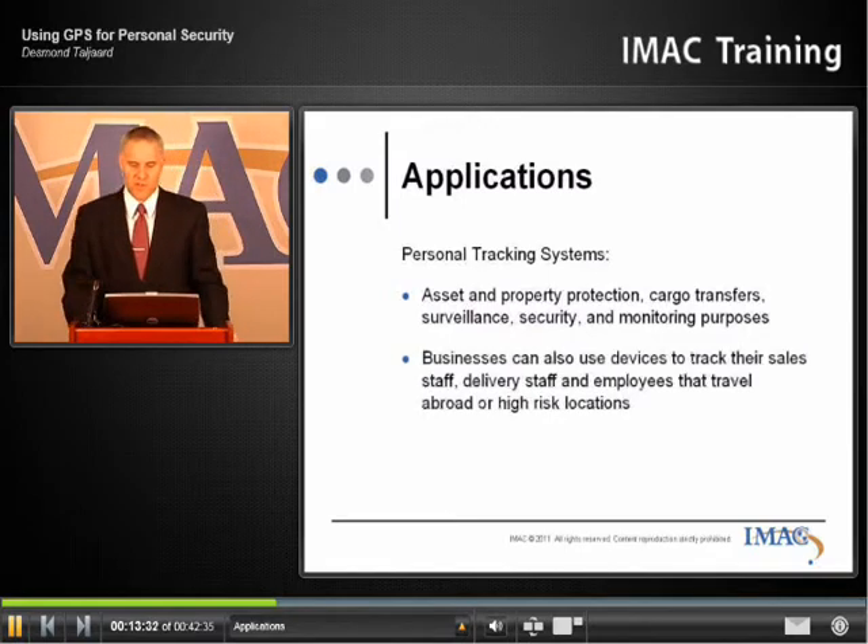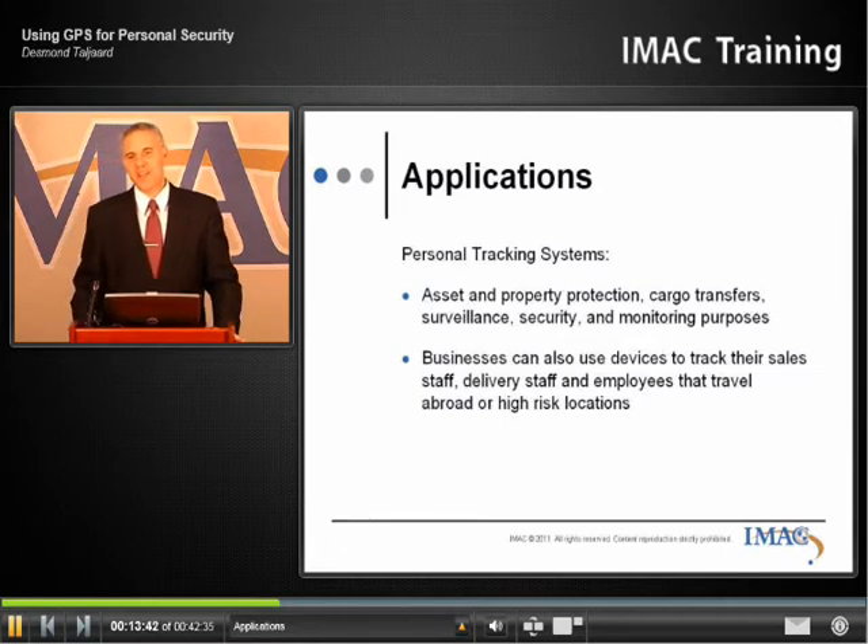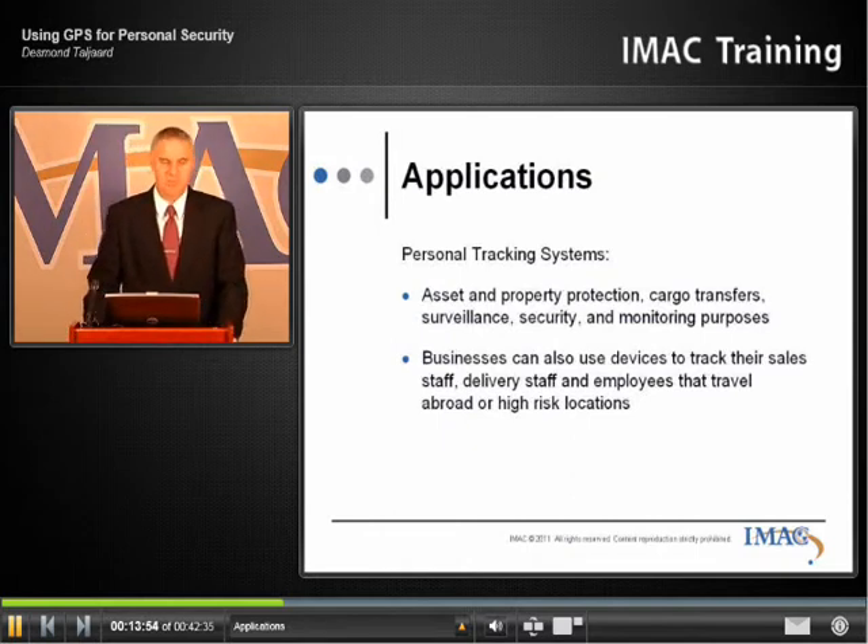Businesses can also use devices to track their sales staff and delivery staff. It's very important to know when a delivery has been made so that they can plan around that. For example, they have to get a cake to a very important wedding — Kate and William comes to mind — at a certain place at a certain time. Very important that the baker knows where the cake is before the icing starts to melt.